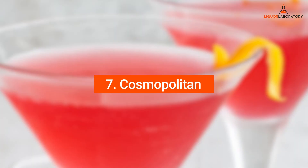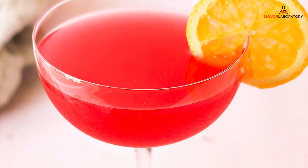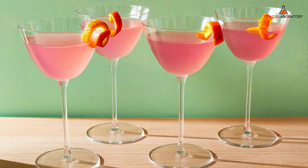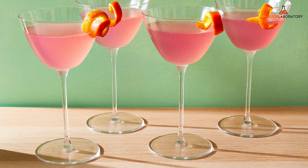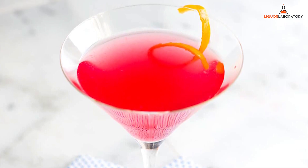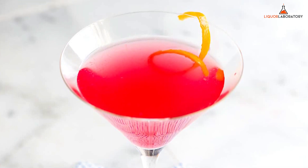Number 7: Cosmopolitan. Nothing beats a tall glass of Cosmopolitan if you want to have a good time. Cosmopolitan is a fruity mixed drink made with vodka, lime juice, cranberry juice, and triple sec, and you can use flavored booze in the classic recipe for an additional kick. Cosmos is sweet with a touch of tanginess from the lime juice. It has a balanced sweetness, bitterness, and sourness, with a delightful bite from the vodka and triple sec.